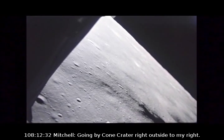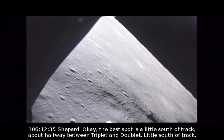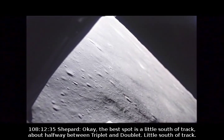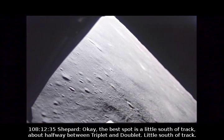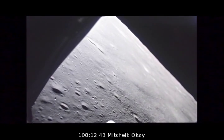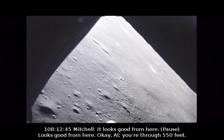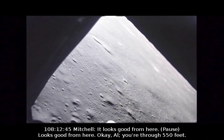Went by Cone Crater right outside to my right. The best spot is a little south of track, about halfway between Triplet and Dublin — about 60 meters. That's where we're going, and it looks good from here.